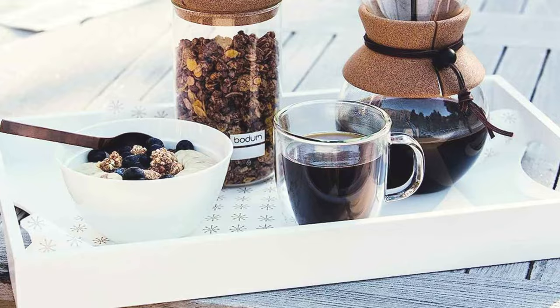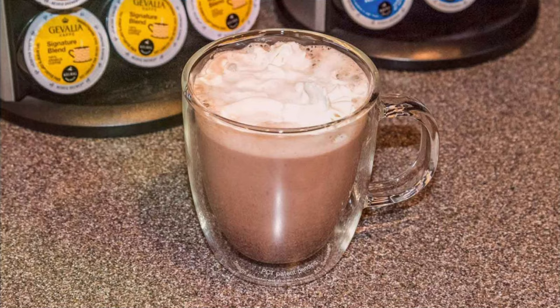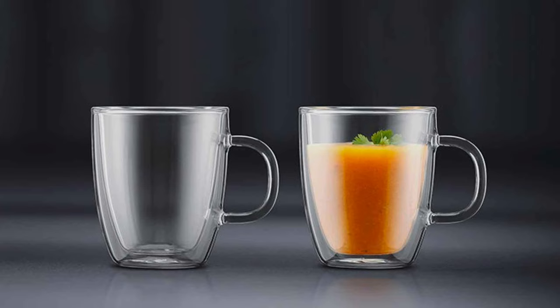But these mugs are not all about looks — they are incredibly practical too. The double wall insulation keeps your coffee hot but also ensures that the outer surface remains cool to the touch, so no more burnt fingers. The generously sized 15-ounce capacity ensures you have enough room for your latte or cappuccino, and the mugs are microwave and dishwasher safe, making them perfect for everyday use.